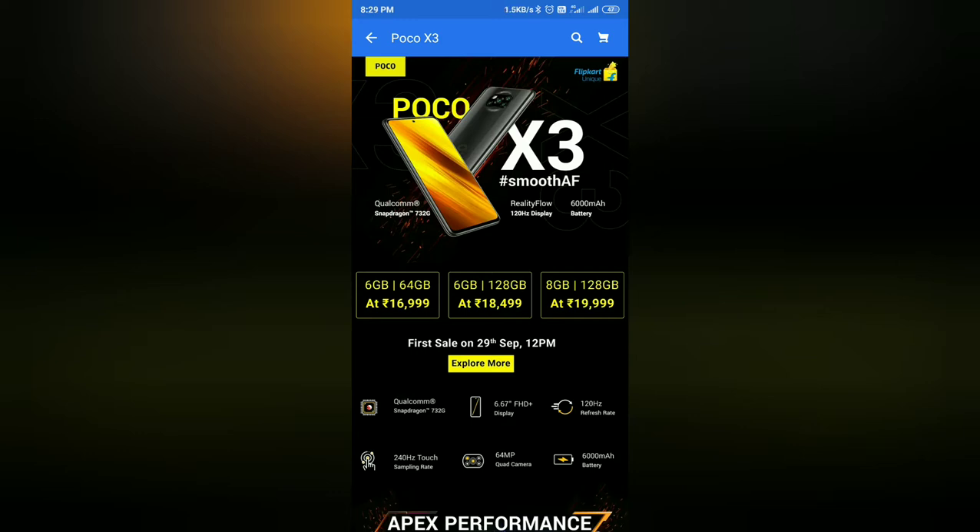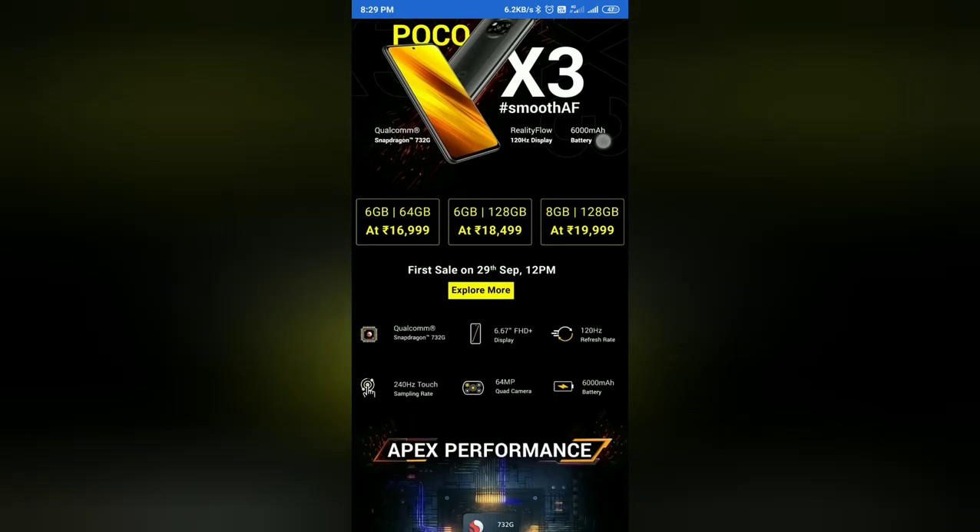We will get the price details and full details. Now let's look at the Snapdragon 732G processor — an upgrade over the 730G in the X2. The next generation 732G processor comes with a 120Hz display and a 6000mAh battery. We have 3 variants available.